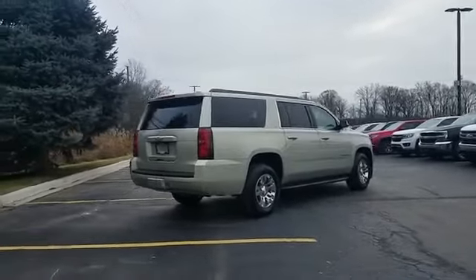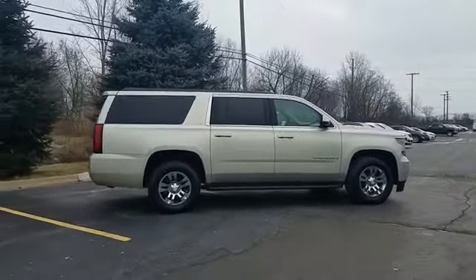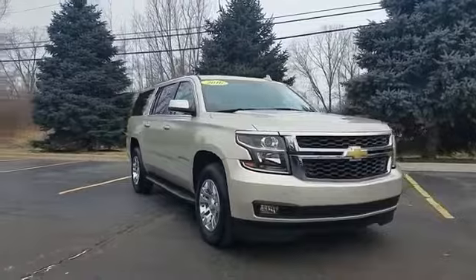lane departure warning, Wi-Fi hotspot, satellite radio, premium sound system, multi-zone air conditioning, four-wheel drive, parking aid sensor, heated side view mirrors,